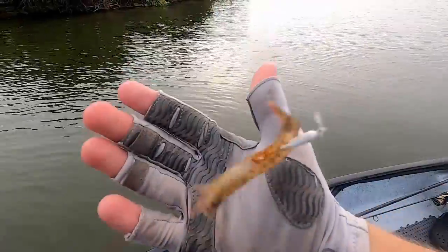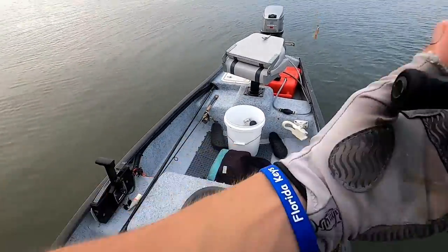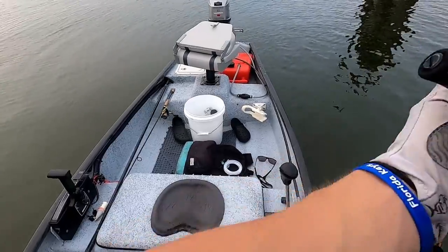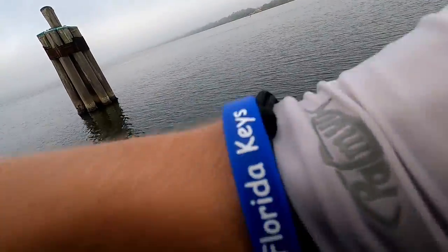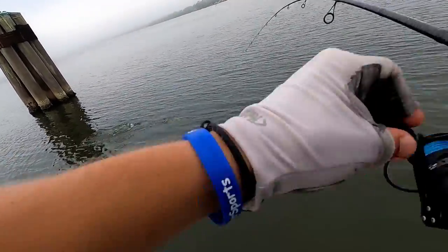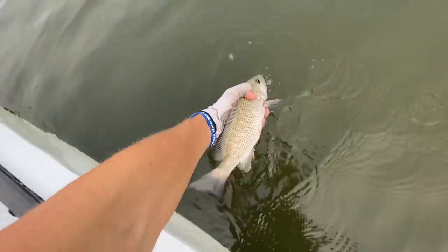We're hooking the shrimp through the tail just like this, and we're gonna toss it. Oh, we just got one - better fish! Big snapper here buddy!